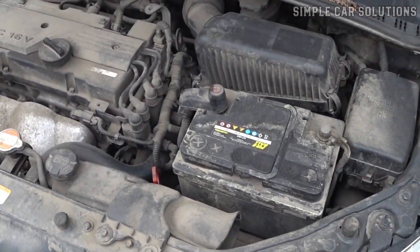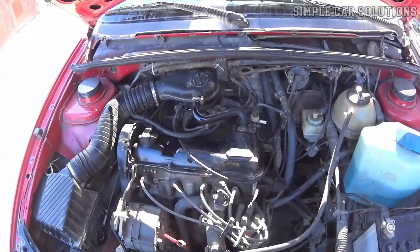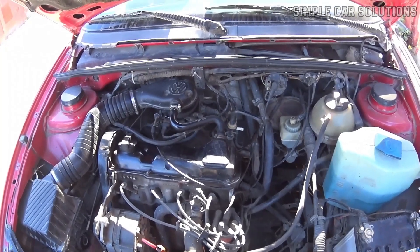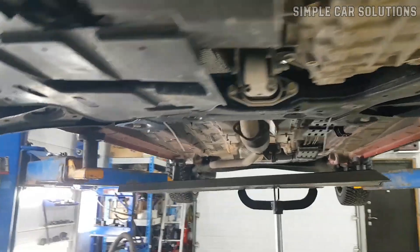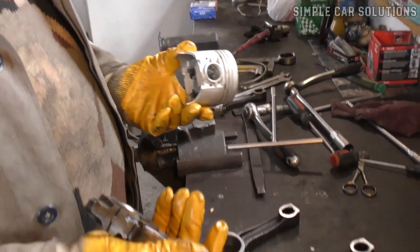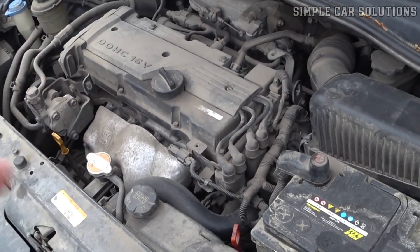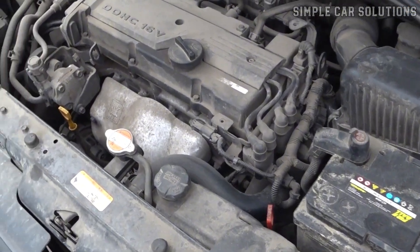Next, try to determine if the noise is coming from the top or bottom of the engine. Typically, a ticking noise comes from the top of the engine, while a noise from the bottom is more likely to be a knocking or thudding sound, which could indicate a bad bearing or rod. Identifying whether the noise originates from the top or bottom of the engine can help narrow down the cause.